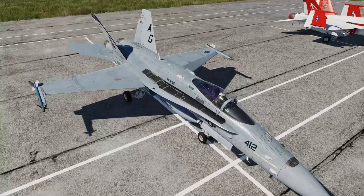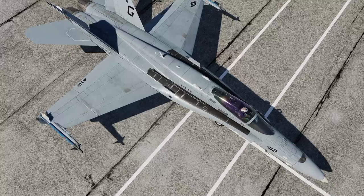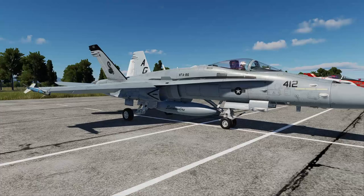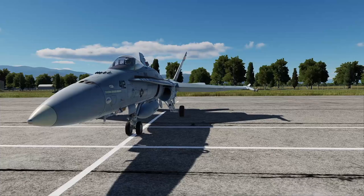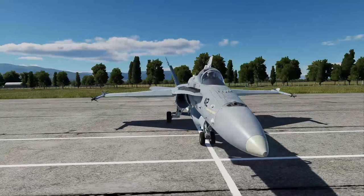Next is the LEX — Leading Edge Extension — the area of the wing that extends between the wing and the front of the nose. Below, you will see the center fuel tank. Most often we always fly with a center fuel tank. The Hornet can carry two additional tanks, one on each wing, for a total of three fuel tanks.